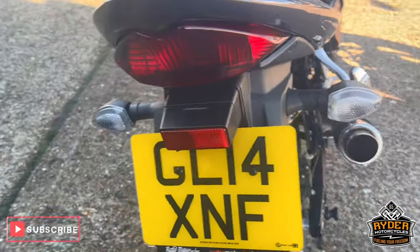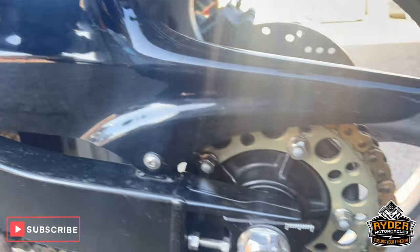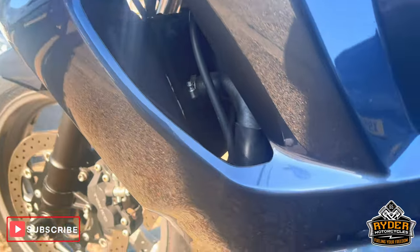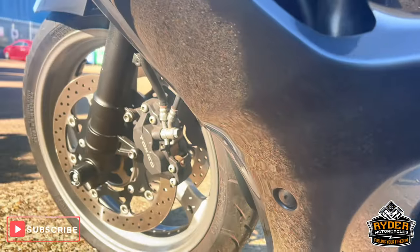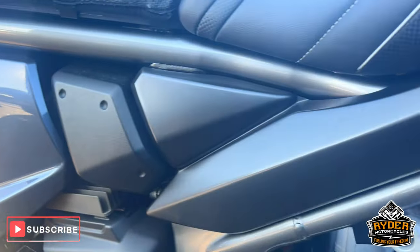All the rear's nice. Chain and sprockets almost like new. Left hand panel's all nice. A couple of marks on the engine casing low down — we'll polish it up and touch up a bit. All in all, it's probably the only marks on there.